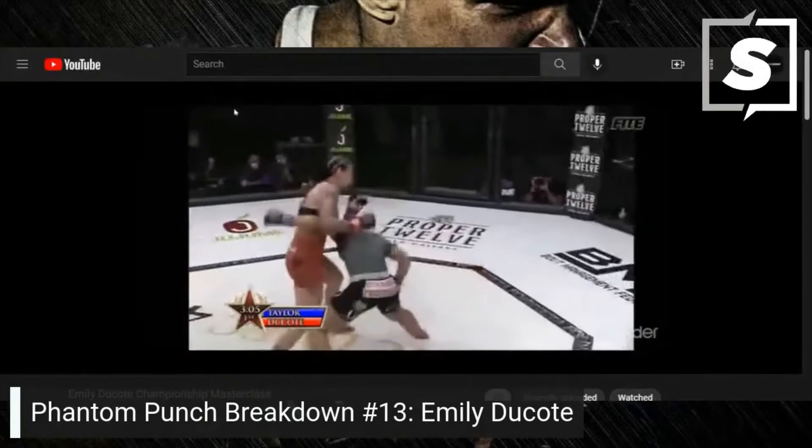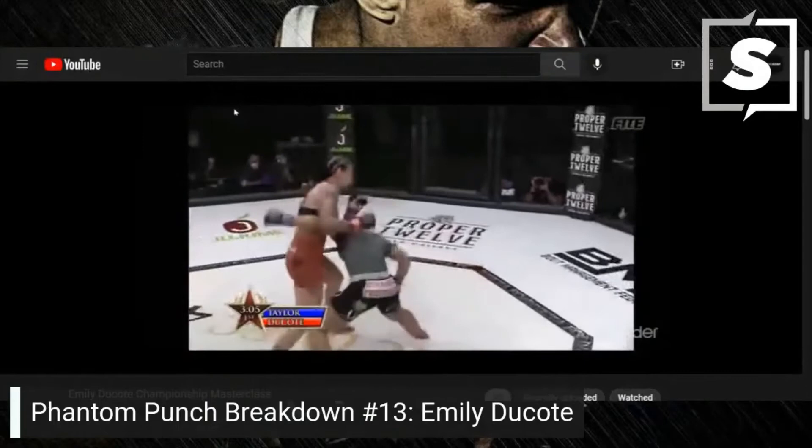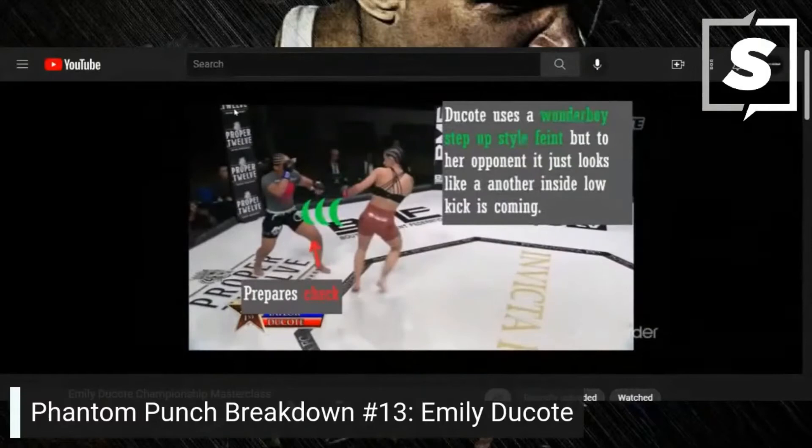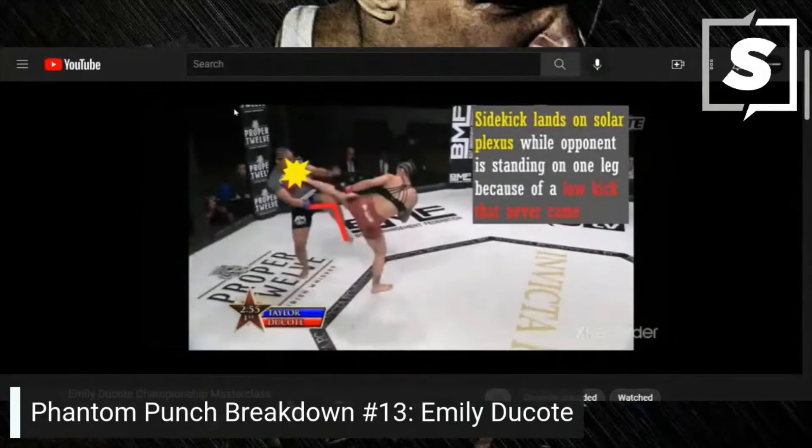Danielle Taylor has been in there with a lot of great fighters who didn't finish her. Dakota uses a Wonderboy step-up style feint, but to her opponent it looks just like another inside low kick coming — the opponent prepares the check. The sidekick lands on the solar plexus while the opponent is standing on one leg because the low kick never came. That's so dirty.